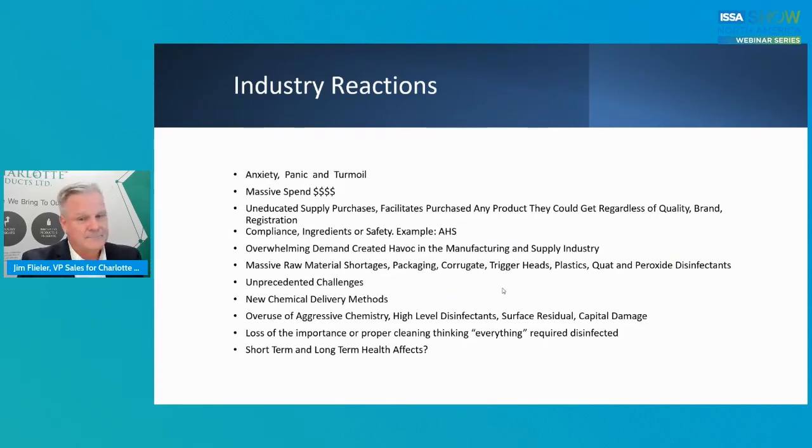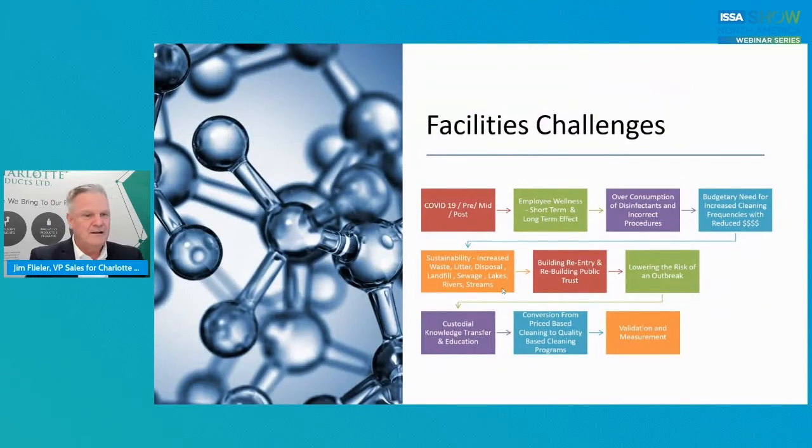What are the short-term and long-term health effects? We may not hear about these things now, but they'll probably rise to the occasion as the future goes on. Facility challenges: COVID-19 was one — pre, mid, and post. Employee wellness, short-term and long-term effects. HR departments across the world have been running at full speed trying to put safety protocol, PPE, and social distancing guidelines in place. The over-consumption of disinfectants, incorrect procedures, budgetary needs, sustainability — do not forget sustainability. I can see face masks and gloves disposed of in parking lots, going into landfills, sewage systems, lakes, rivers, and streams.